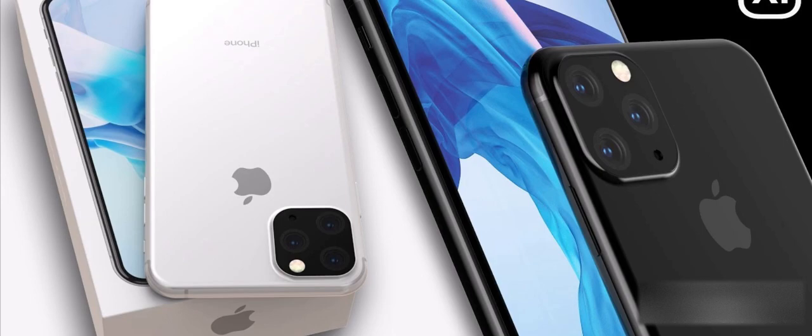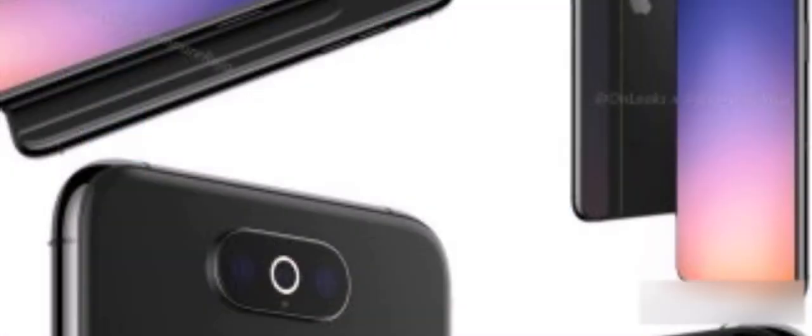The second prototype looks neat, but looks more like an Android phone. It does not agree with Apple's own unique style design. This was considered real, but I think it may be fake.